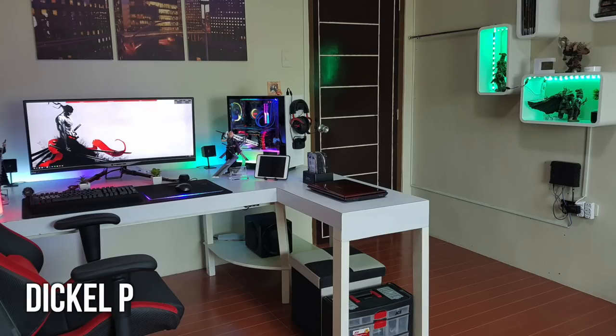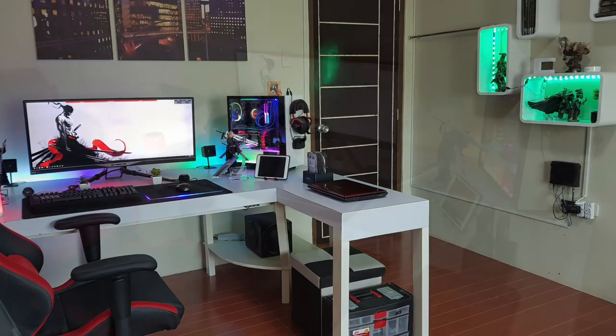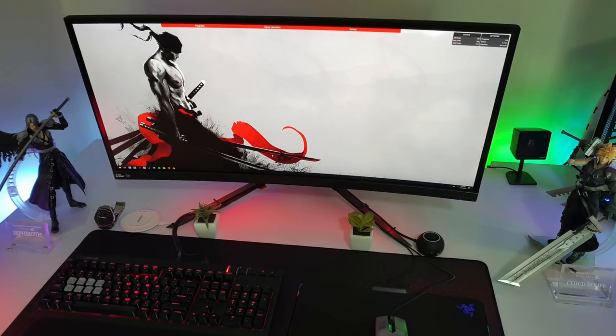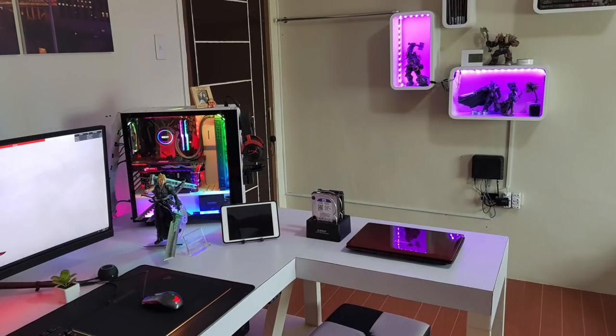First up we have Dickel with a very RGB inspired space going on. Not only is his gaming setup RGB, you can see off to the side with some shelves, he's got it integrated there to add to the overall room's feel. He's also got some gaming figures around his L-shaped desk, looking like some Final Fantasy and stuff. As for his monitor, it is the Acer Predator X34, a very popular choice for this series — we see it a lot — because if you want a solo gaming monitor, the Acer Predator lineup is definitely one of the best ways to go. For the peripherals, we have the Corsair Strafe keyboard with Cherry Red switches, coming along with the Asus ROG Sica mouse, along with the Razer Firefly RGB mouse pad.